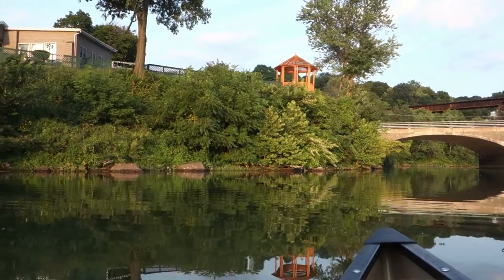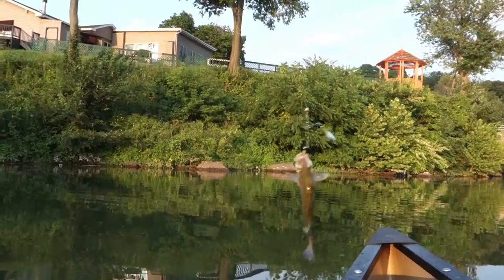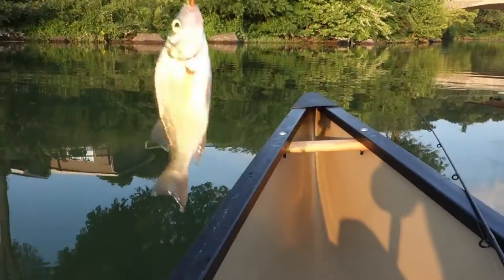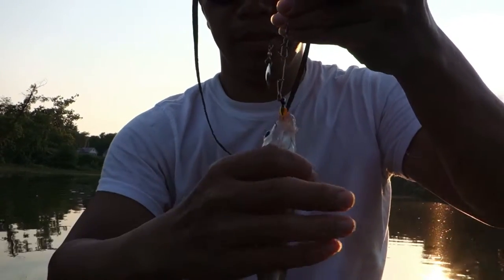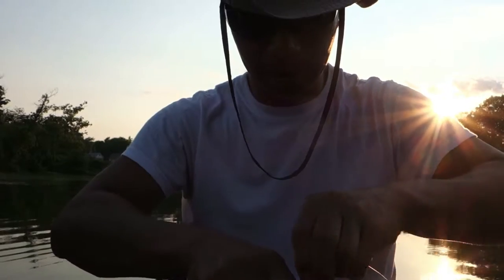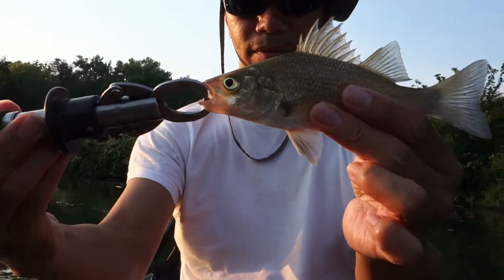I got something. What did I get? Another species — it is a white perch. White perch. Hooked nicely in the side of the mouth. Beautiful dorsal fin.